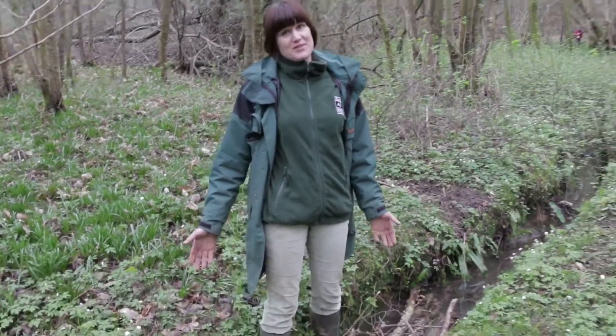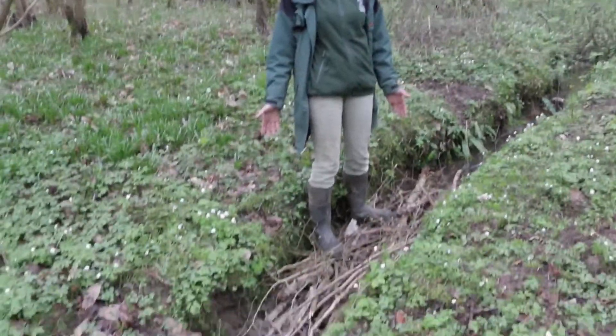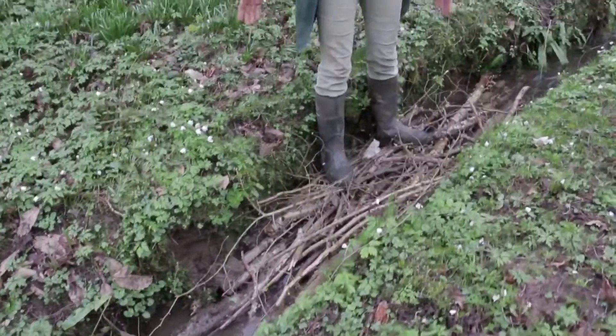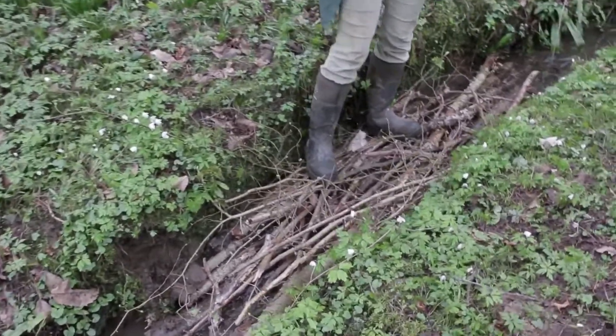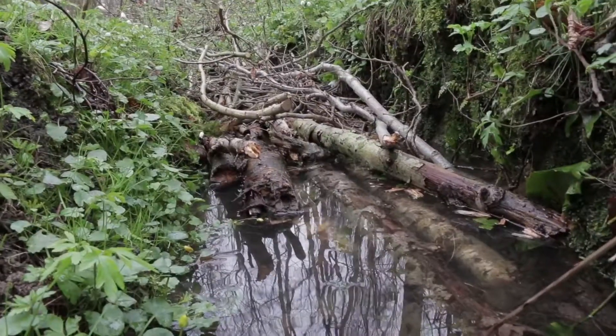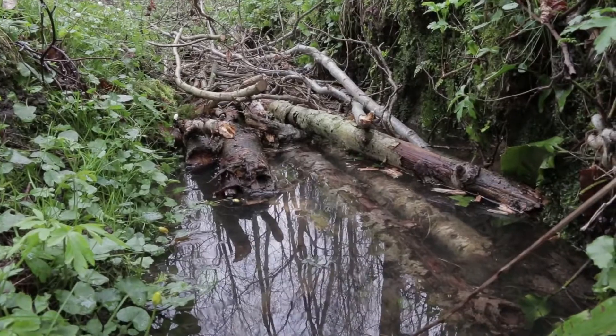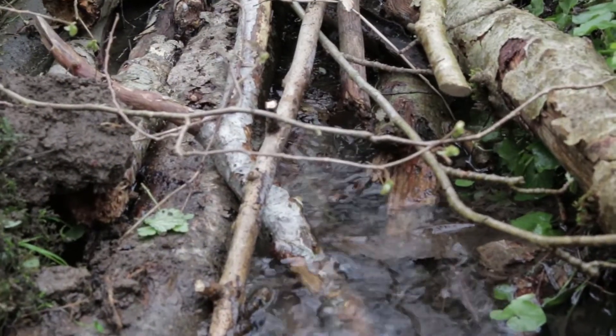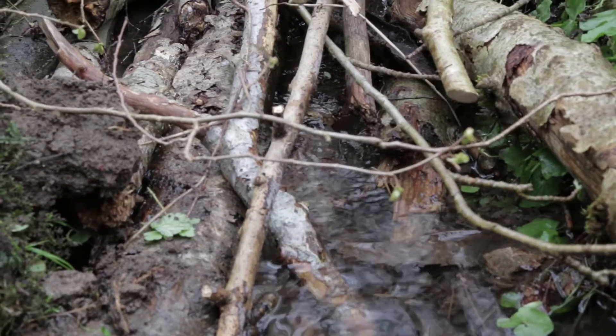This is one of the very simple techniques called gully stuffing. It does what it says on the tin — you literally put some natural wood into the channel to block it, so that the flow slides up behind it, deposits silt, and actually starts to re-meander itself and de-straighten.